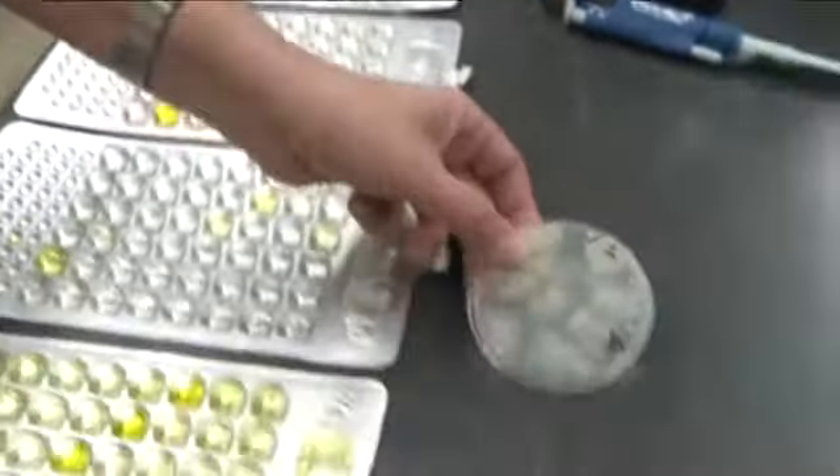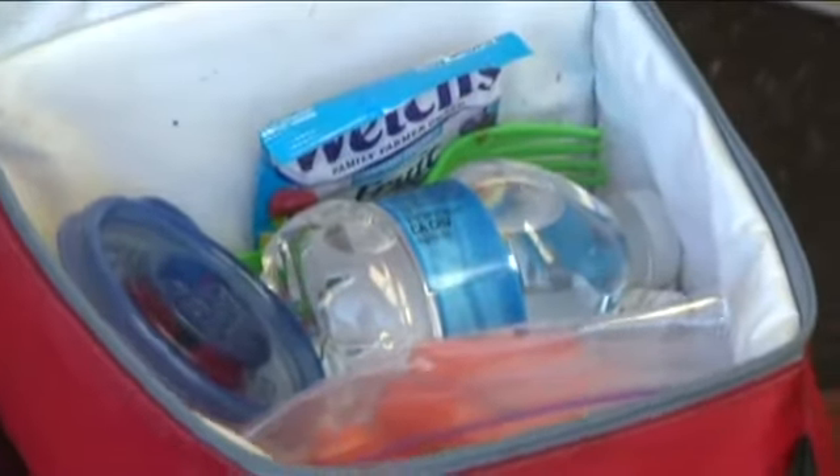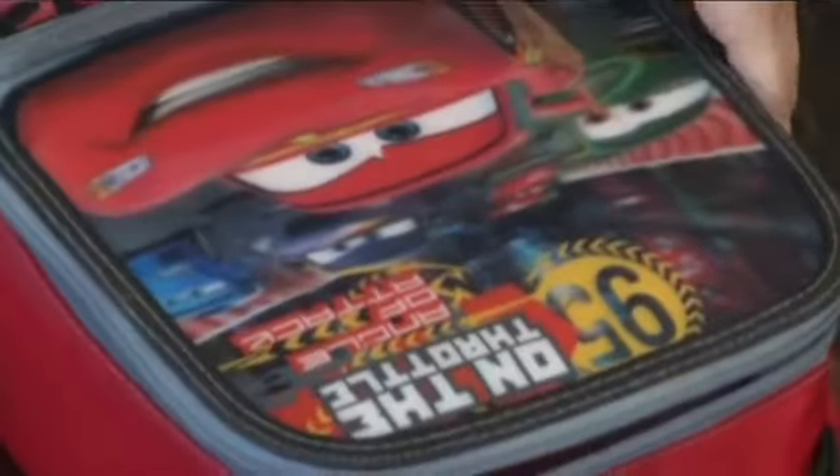We showed our results to some of the parents. Maisie's lunchbox had a very low bacteria count and no coliform bacteria — her mom shared her secret. But another child's lunchbox had one of the highest bacteria counts, even though his mom described herself as a germ freak who uses Lysol wipes.